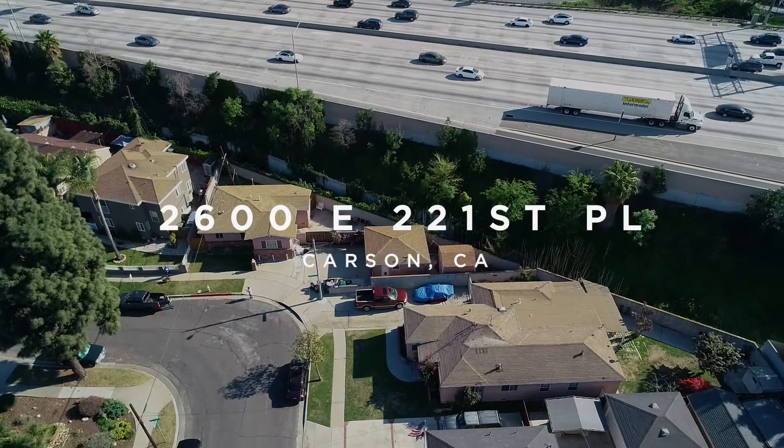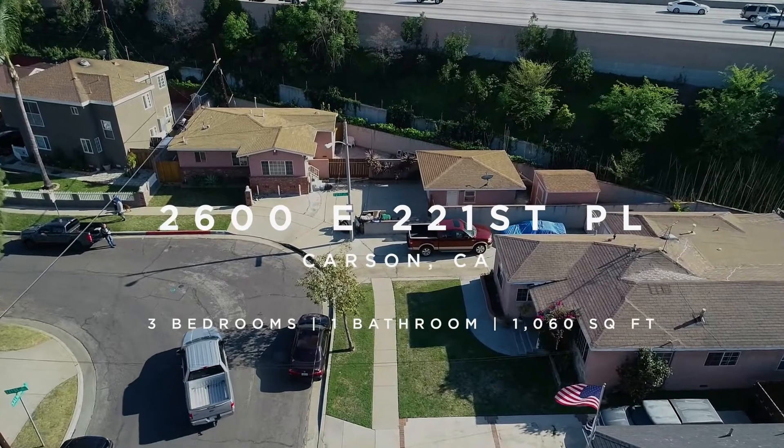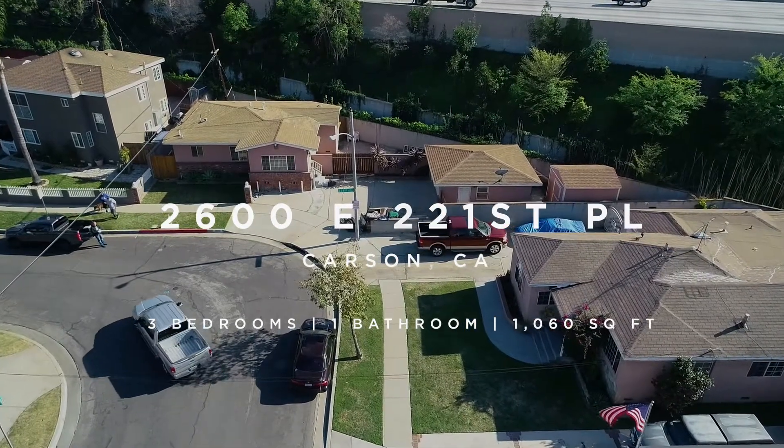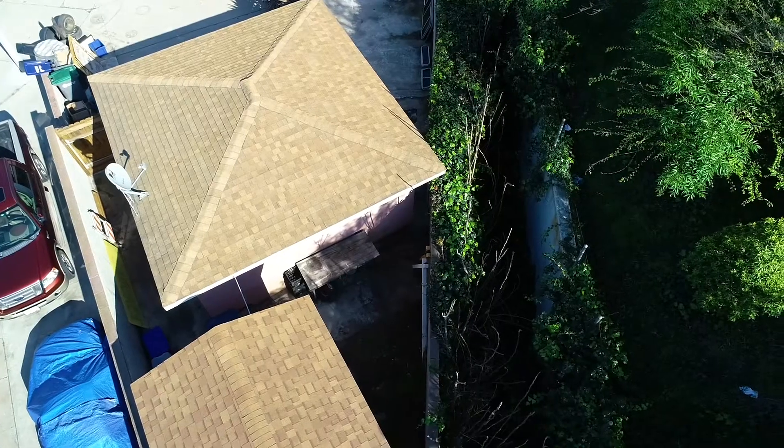Welcome to 2600 East 221st Place. This beautiful three-bedroom, one-bathroom home in the Lincoln Village of Carson has more than enough room thanks to its 5,500 plus square foot lot.